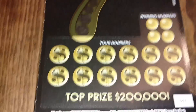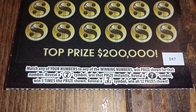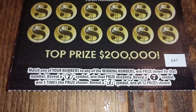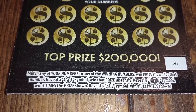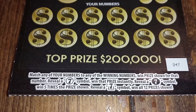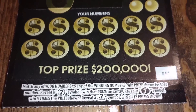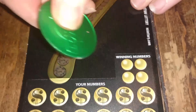Now we're doing ticket numbers 47 and 48 of the five dollar Seven tickets. These have four matching numbers in the corners. Match any winning number to win the prize shown. Reveal a seven symbol to win that prize instantly. Reveal a seven with a burst symbol to win five times the prize. Reveal a special style seven to win all 12 prizes. Top prize is $200,000.